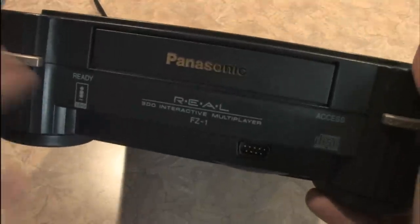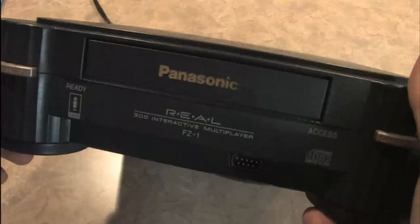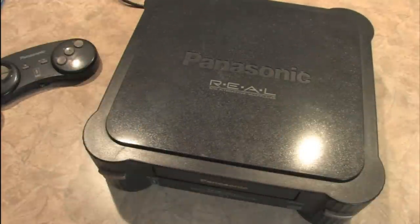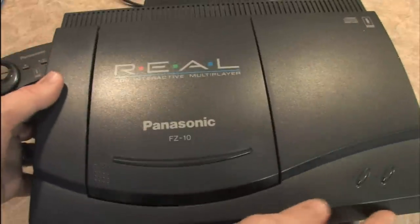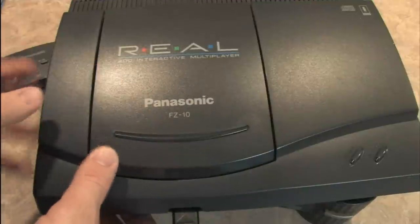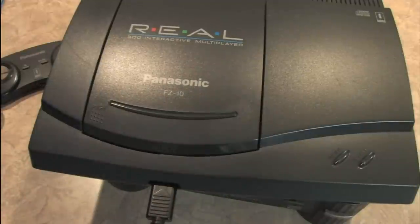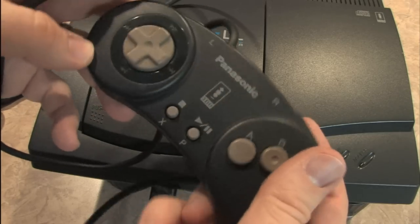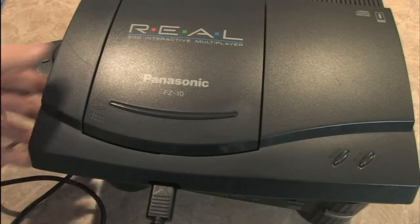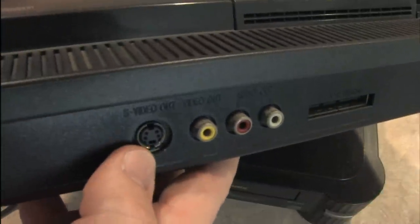This is the original Panasonic 3DO, the model FZ1, which has one controller port and S-video output. It feels like a really nice piece of home theater equipment — big and hefty. Later they released the Panasonic 3DO model FZ10, which has a cheaper CD-style tray and a controller that no longer has the headphone jack. They obviously cut costs in response to this thing not selling well, because it was so unbelievably expensive.